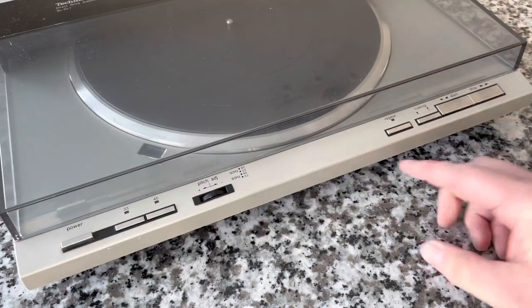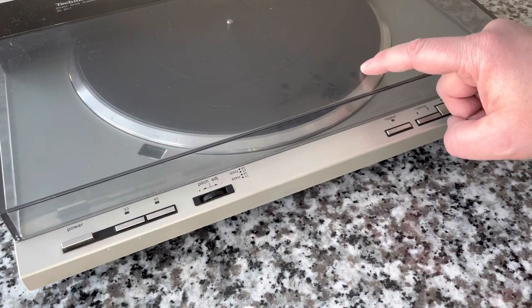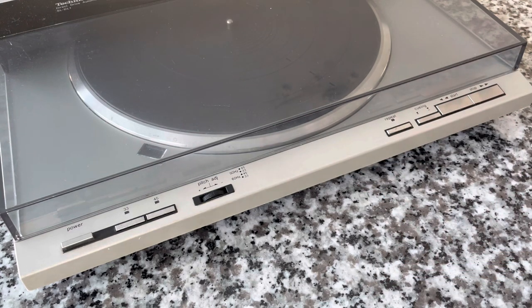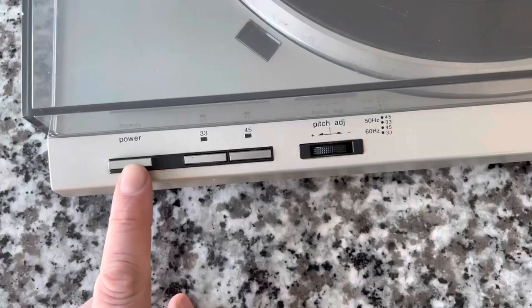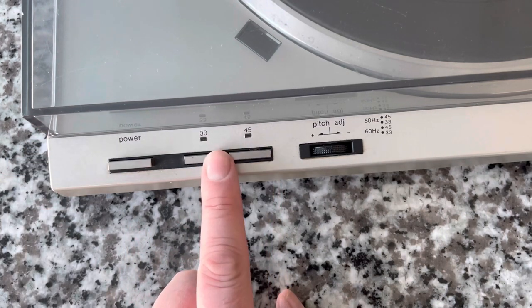One of the Panasonic/Technics trademarks was being able to access controls — such as play, pause, start, cue, and pitch control — with the dust cover closed, without needing to open it. That's important on this unit because lifting the dust cover stops play. Right here we've got a mechanical power switch — it's a two-position switch. These are electronic micro switches for the two speeds: 33 and 45.